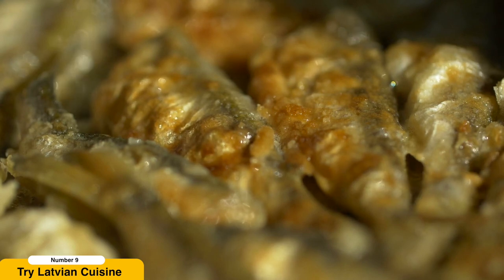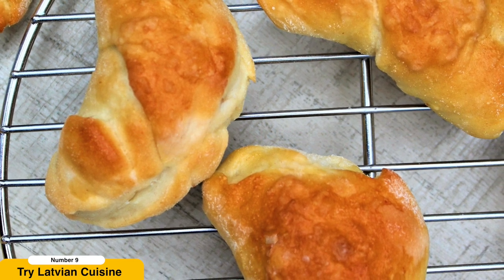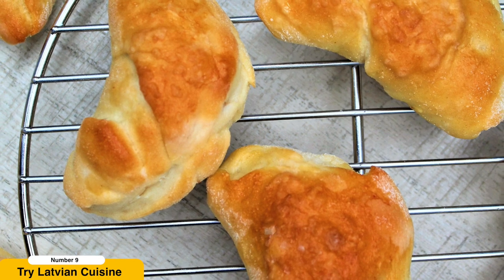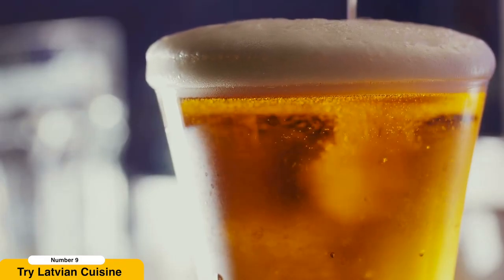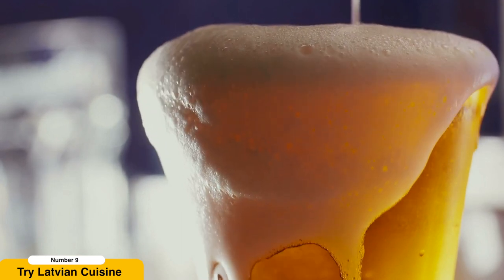For a sweet treat, indulge in Latvian pastries like pīrāgi, small bacon-filled buns that are a true delight. Don't forget to pair your meal with a glass of the famous Latvian beer or perhaps a shot of Riga Black Balsam, a traditional herbal liqueur that will warm your soul.